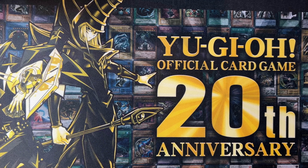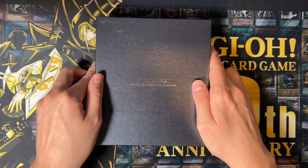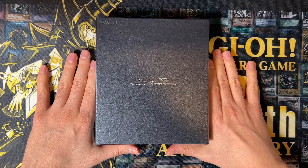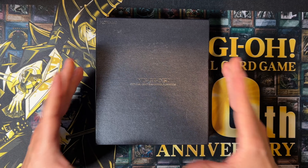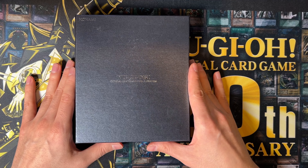Alright guys, let's start with something insanely huge here. What I'm going to present you right here is something very special, and yeah, it also looks pretty premium I would say. Do you already recognize what this is? Let's find out.